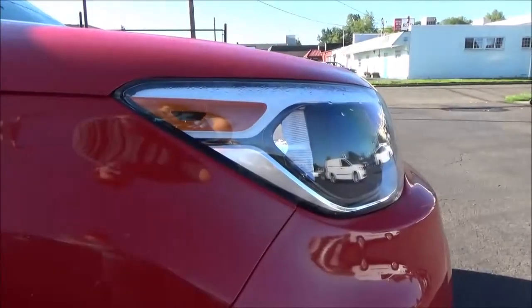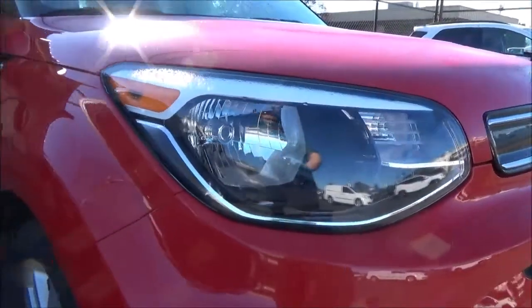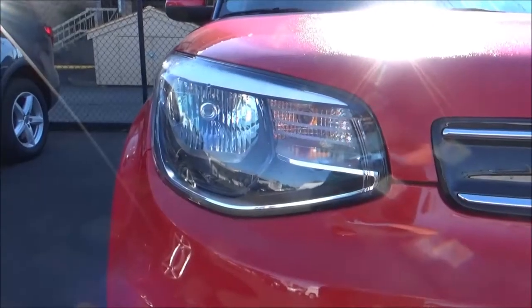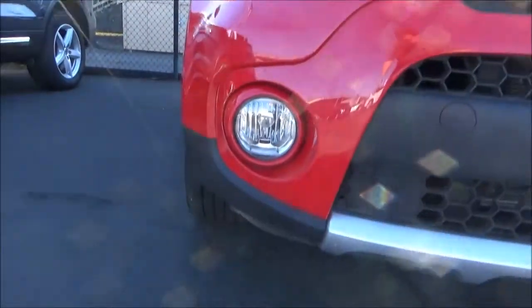The second-gen Soul's biggest update came for 2017, when it received some pretty subtle styling updates, as well as a new engine and transmission combo for the top trim level in the form of a 200hp 1.6L turbo 4 paired to a 7-speed dual-clutch automatic.